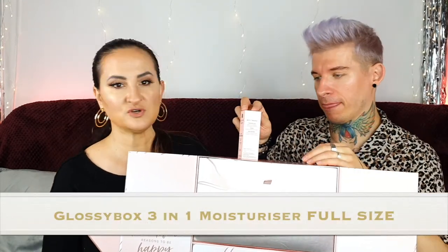Number seven — we've got the Glossy Box own brand skincare: a Three-in-One Moisturizer. I haven't tried anything by this brand yet. It plumps, primes, and protects apparently. Our lightweight three-in-one moisturizer nourishes your skin and prepares it for flawless makeup application every day. And this is 50ml, so the full size — which is good. Obviously if they started their own brand they'd put their own product in here, which kind of makes sense.